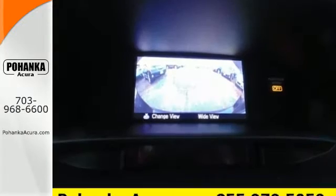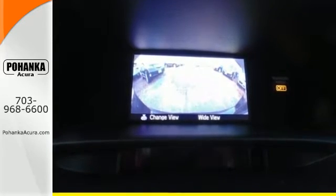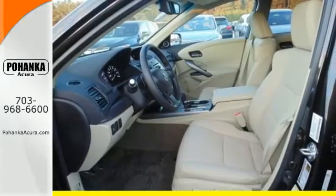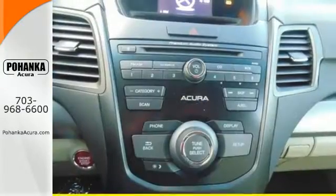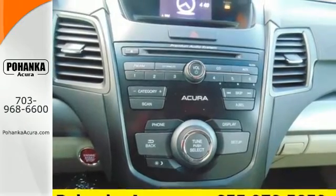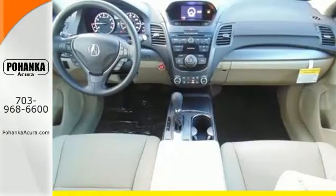Your passengers will enjoy plenty of legroom, or if you are hauling gear, you'll enjoy over 75 cubic feet of flat cargo space. You'll love included features like Bluetooth hands-free link, a multi-view rear camera, and a power moonroof.